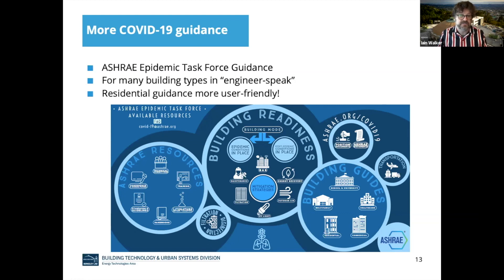The ASHRAE epidemic task force has put together lots of information. A lot of it is in engineer-speak, and a lot of the questions I've been fielding recently are from people like school board members trying to read that guidance and understand it. We on the residential team have tried to make it more user-friendly. There are things like frequently asked questions that take away some of the engineering speak. I highly recommend browsing all the information ASHRAE has produced. There are other organizations that have produced guidance too, but for commercial buildings in particular, the ASHRAE task force is a really good go-to place for good information.